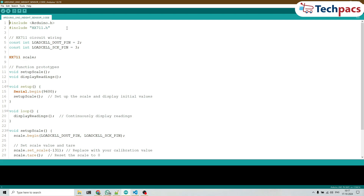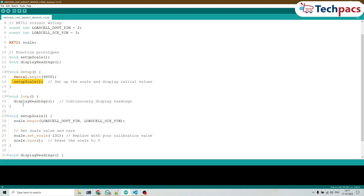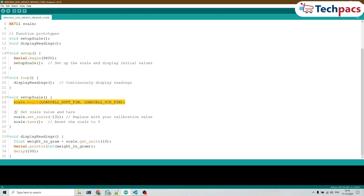Let's look at the Arduino program. This program uses the HX711 library to read weight measurements from a load cell. It starts by including the Arduino.h and HX711 libraries, then defines the data and clock pins: load cell data pin as 2, and load cell SCK pin as 3. In setup, the serial monitor is initialized and the setupScale function configures the load cell — scale.begin initializes communication with the defined pins, scale.setScale is set to -131 as the calibration value, and scale.tare zeros the scale. In the loop, displayReadings reads the weight, averages 10 samples for accuracy, and prints the result to the serial monitor every 100 milliseconds.